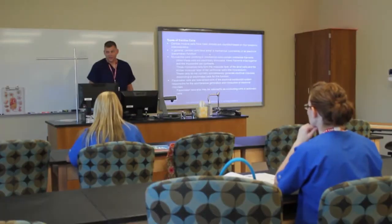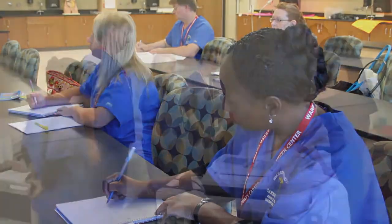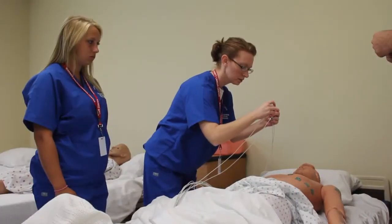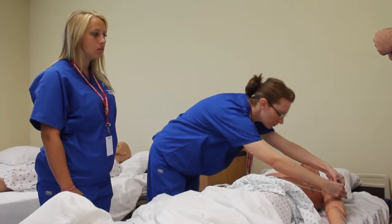Electrocardiogram, or EKG technicians, operate machines that record electromotive variations in a patient's heart muscle. These tests provide important data for the diagnosis of heart ailments. EKG technicians perform EKGs, stress testing, and Holter monitoring.